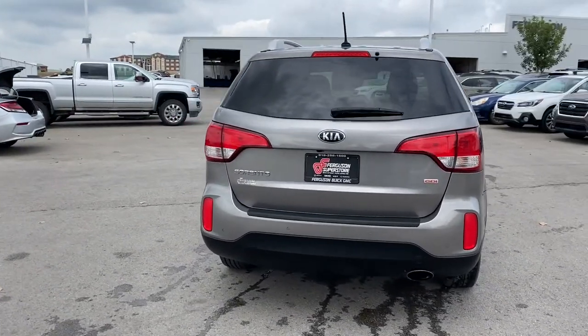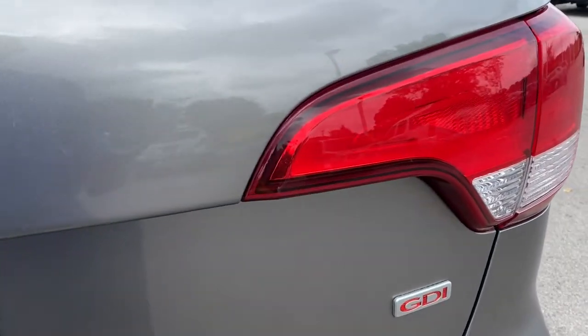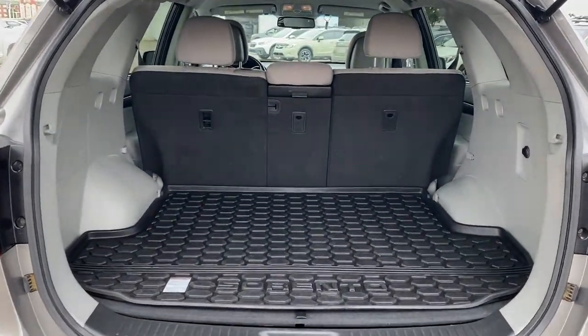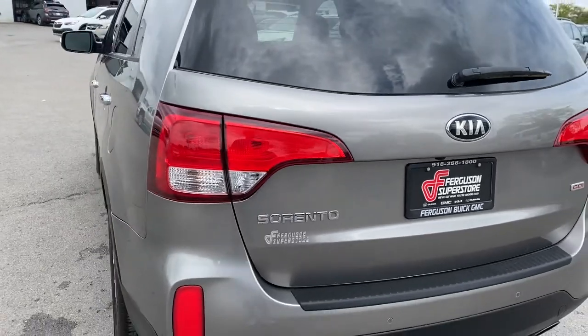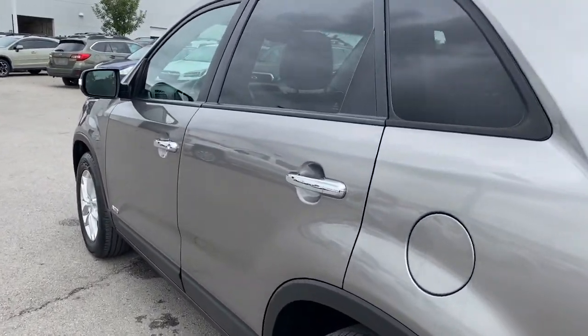The following are some of this vehicle's highlighted options: all-wheel drive, keyless entry, heated mirrors, woodgrain interior trim, satellite radio, Bluetooth connection, steering wheel audio controls, aluminum wheels, stability control, and pass-through rear seat.